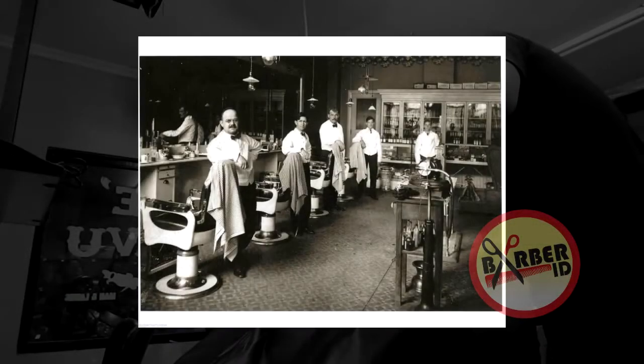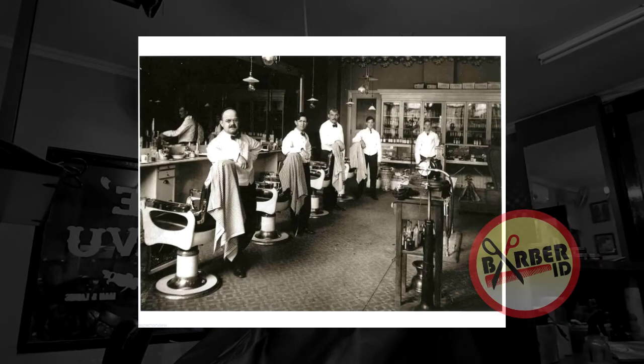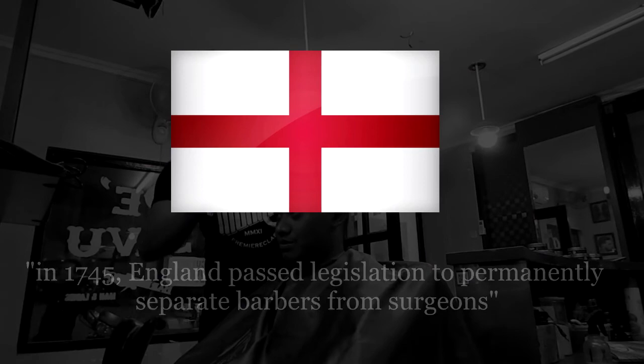Over time, bloodletting fell out of practice, and the tools of the trade disappeared from barbers' shops as they concentrated on hair. Some stubbornly continued to practice medicine. In 1745, England passed legislation to permanently separate barbers from surgeons.